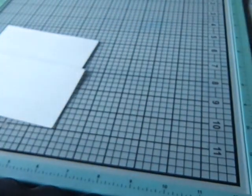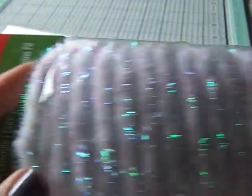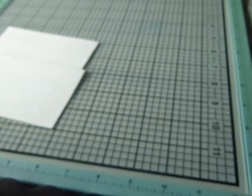Then I got this chenille — I don't have anything like this and I thought it was really nice. This was $1.19 and it brings 10 yards. They had a gold one too but I didn't think I'd use that much, so I just picked this one up.